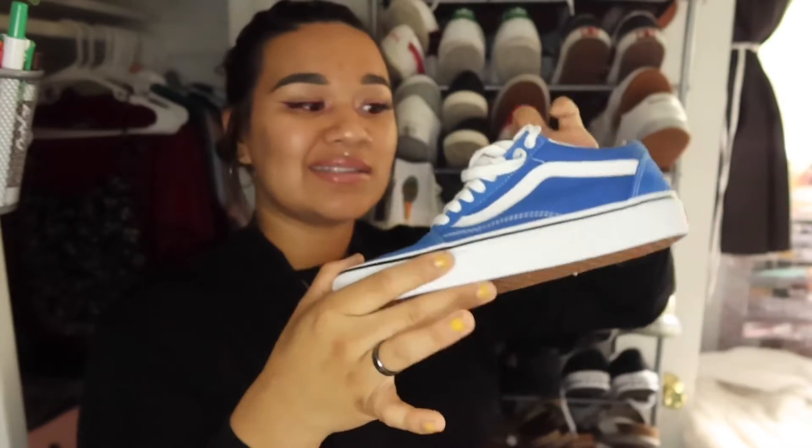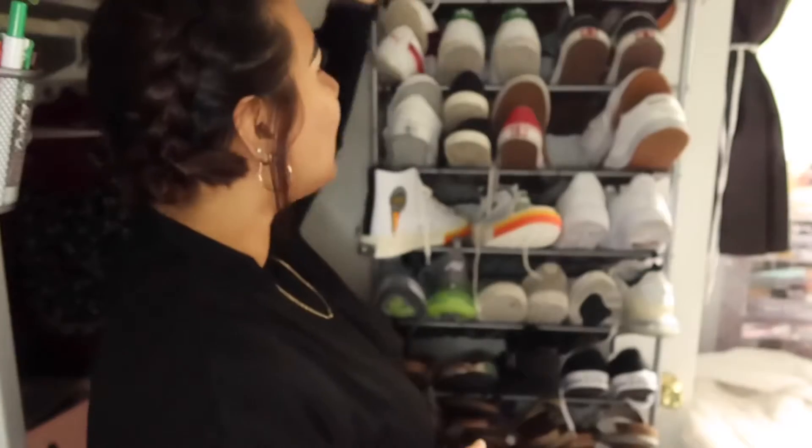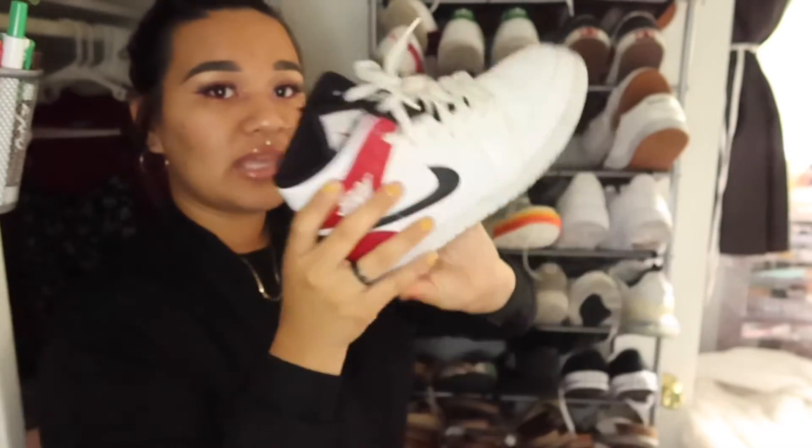So the first shoes that I want to show you guys are these blue Vans — classic Vans, you know, you can never go wrong with them. Next, my only Air Jordan pair that I do have now are these Supra A.